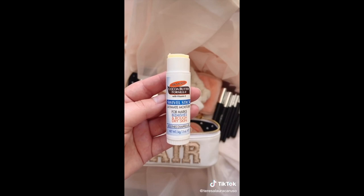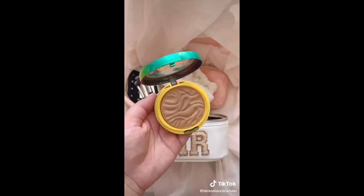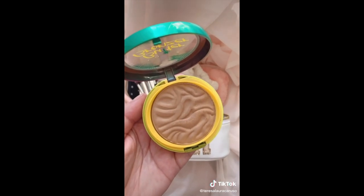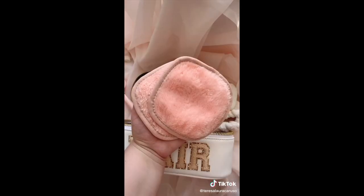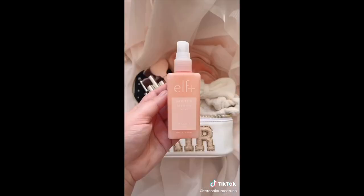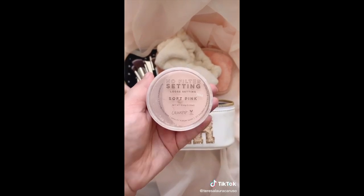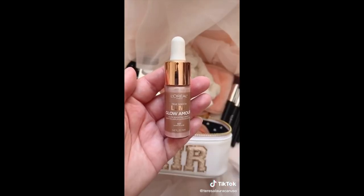Ten amazing beauty finds under ten dollars. This cocoa butter bomb is great for chapped lips or dry skin. This starter makeup brush set, the Billy razor and travel case, this Physician's Formula bronzer that smells just like the beach, this set of beauty sponges, these makeup remover towels — all you have to do is add water — this Himalayan salt scrub for exfoliating, this ELF setting spray to mattify your makeup, this setting powder from ColourPop, and lastly these glow boosting drops that I love to add to my foundation.